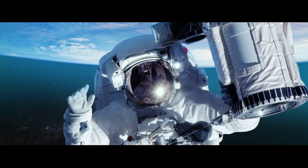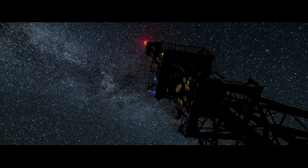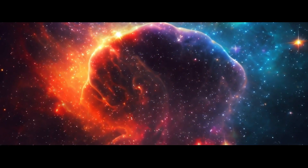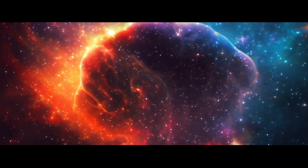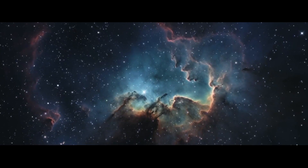What if we could look back in time to witness the universe's very first moments? What secrets would the oldest light in the cosmos reveal about the origin of the universe? Brian Cox delves into these questions by exploring the cosmic microwave background radiation, a relic of the universe's infancy. This relic of the cosmos is not just any light — it is the oldest light in the universe.